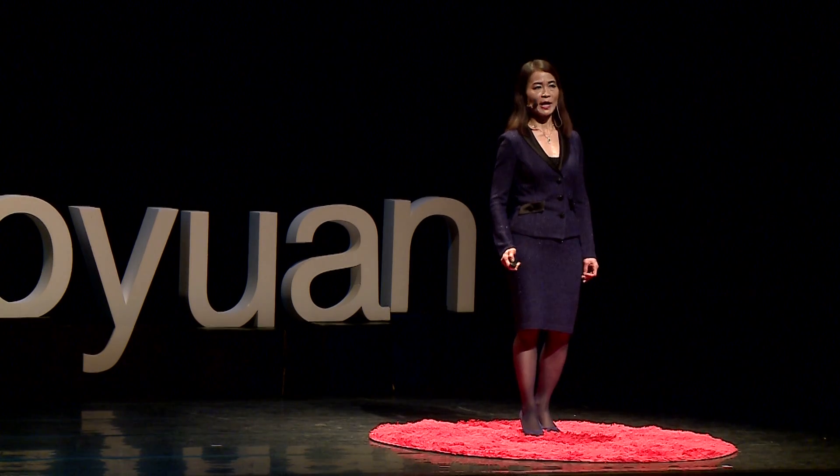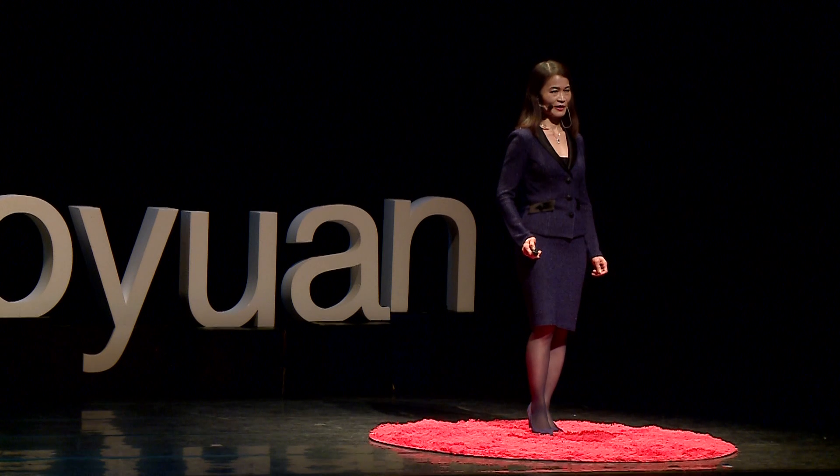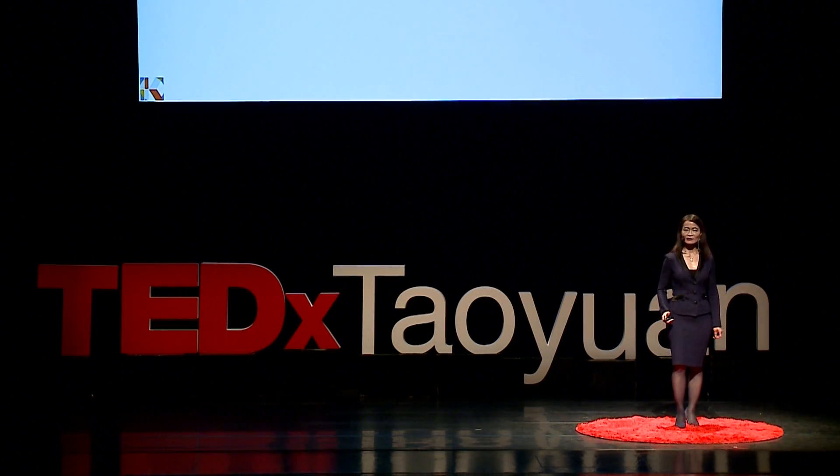Currently, there are three typical ways of making graphene. The first is called mechanical exfoliation from graphite, which involves the use of adhesive tape — a scotch tape you're familiar with. You press it against graphite, peel it off, and get tiny flakes of graphite. You keep repeating the process until you hopefully get little flakes of graphene that can be monolayer, bilayer, or multilayers. As you can imagine, this method is labor-intensive, very slow, and not scalable, with no control over the quality and size of the graphene samples.